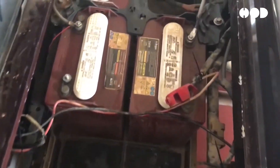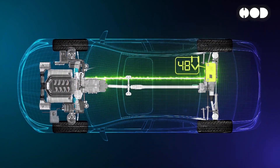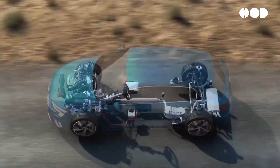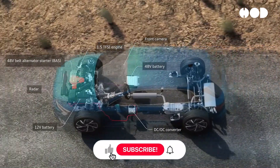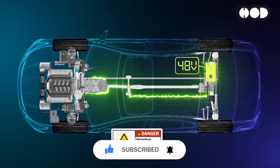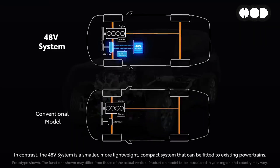A 48-volt architecture refers to a higher voltage electrical system in vehicles, which operates in parallel with the traditional 12-volt system. Rather than replacing 12-volt batteries, the 48-volt system works alongside it to power higher demand components such as electric turbochargers, mild hybrid systems, and more advanced electronics. This dual-system approach allows manufacturers to deliver better performance without completely redesigning the vehicle's electrical layout. At the heart of the system is a 48-volt battery, typically a lithium-ion battery, that supplements the traditional 12-volt lead-acid battery, allowing for more efficient power distribution and management across the vehicle's various systems.